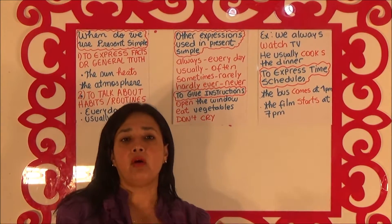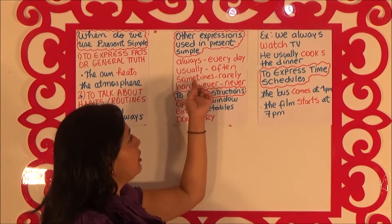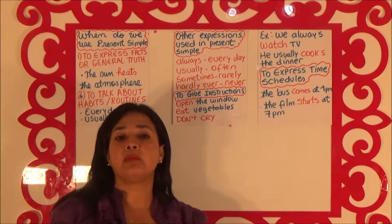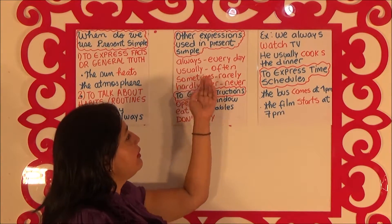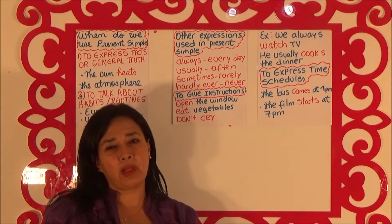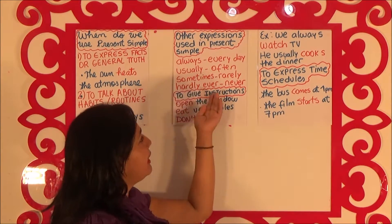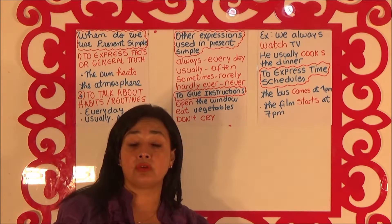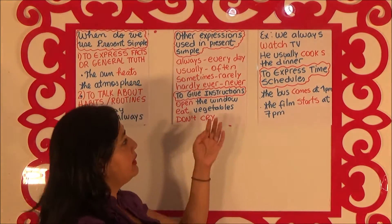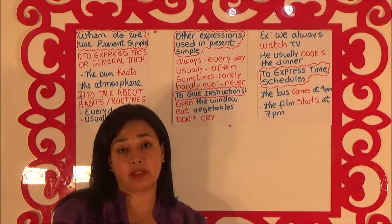Often — he often reads scientific books. Sometimes — she sometimes wears skirts. Rarely — I rarely eat fish. Hardly ever — she hardly ever goes to concerts. Never — he never goes fishing.